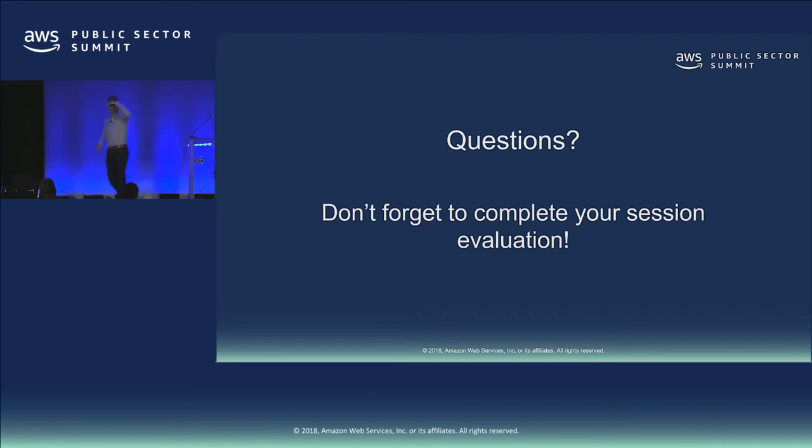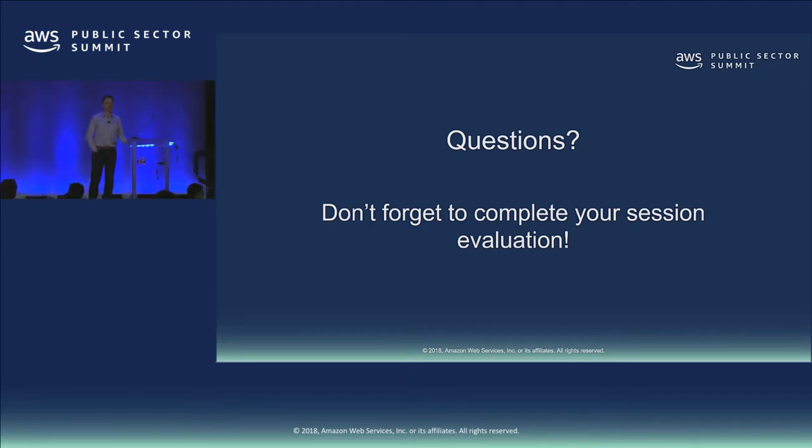Question: Do any of the cloud storage offerings include a data deduplication capability? Storage Gateway doesn't do data deduplication as of today — for volume and tape we do fairly aggressive compression of your data. There are partner offerings that do data deduplication — happy to talk about your particular use case.